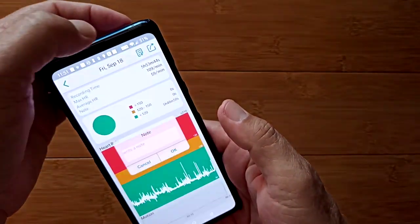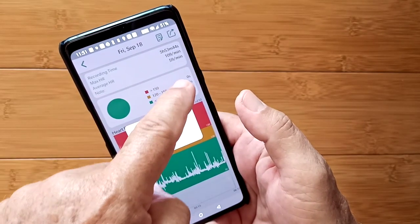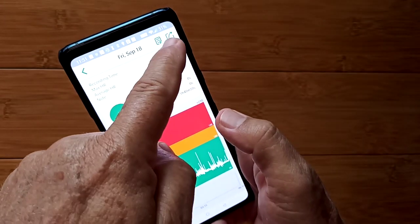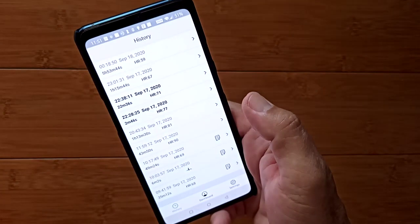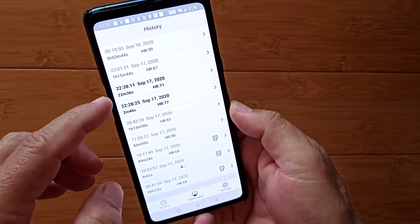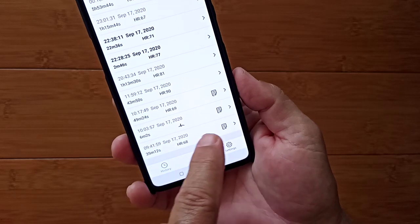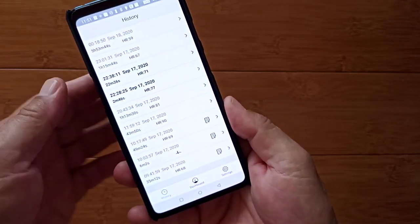You can tap the session, write a note to explain it — like 'last night's sleep time' — and export a picture of all of it. These are the archived session diagrams. Then you have the ECG chart sessions — those have a little squiggle heart rate waveform icon on them.